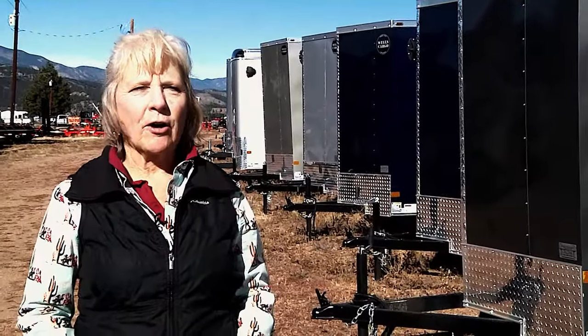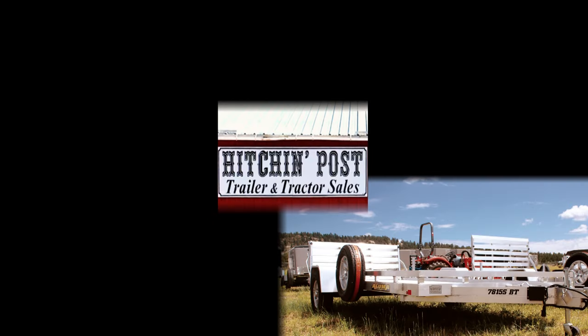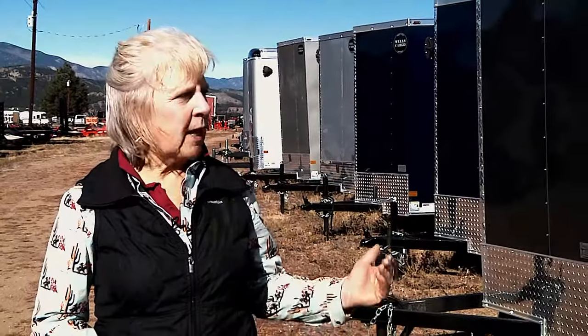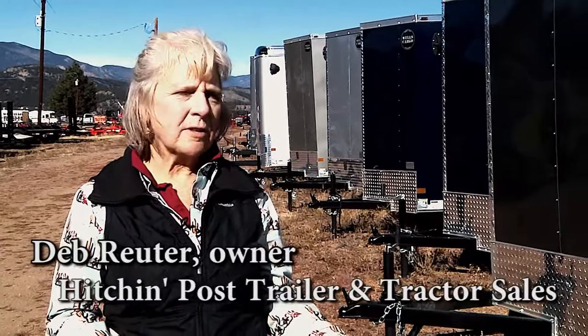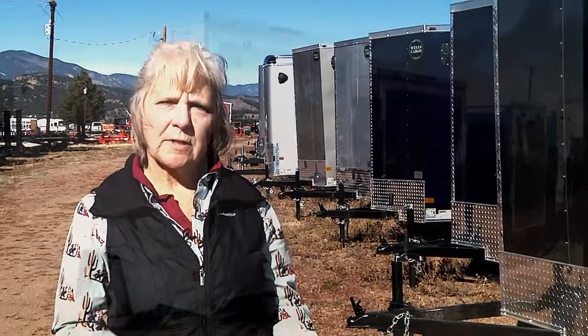I'm here to tell you about our incredible clearance sale on trailers. Gorgeous Wells Cargo Trailers. We have a variety of widths, colors, and lengths. They come with ramp doors and barn doors — whatever you need to haul your items successfully.